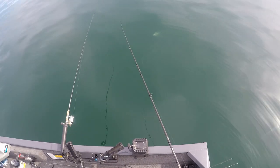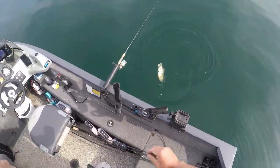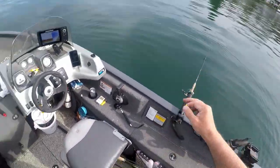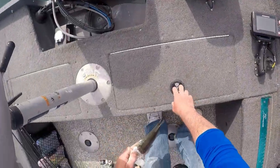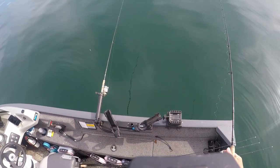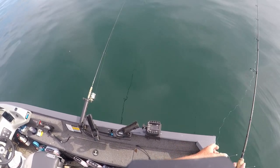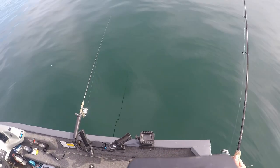Oh yeah! So I figured it out baby - we got to cast to him. Look at the size of this crappie! Found him. So we got to cast to him. What you're going to have to do is cast out that way, let it kind of go to the bottom and then reel it in real slow. That's what we're looking for!